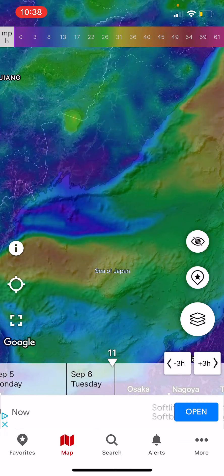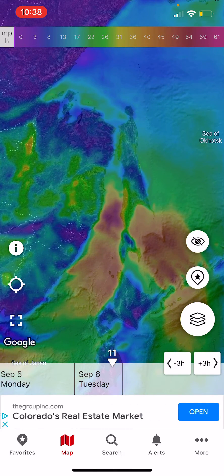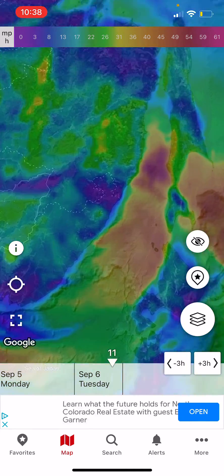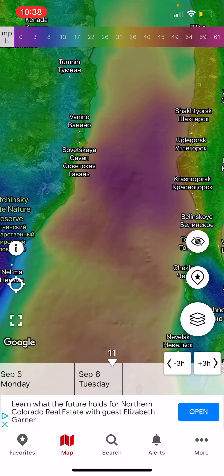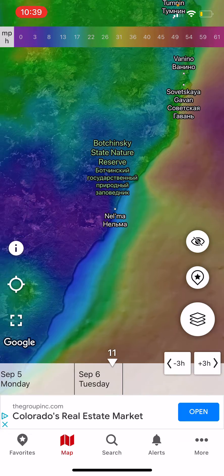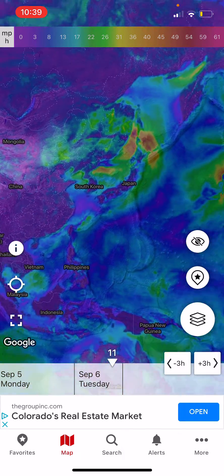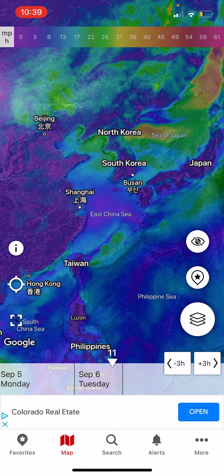The storm will then head into Russia. Even as it rapidly loses its shape moving into Russia, it still retains some strong winds of up to 50-60 miles per hour in between the two landmasses. That is what things look like right now in terms of the GFS model forecast.